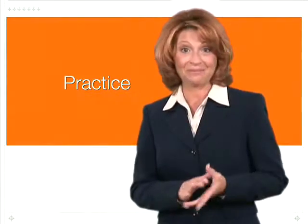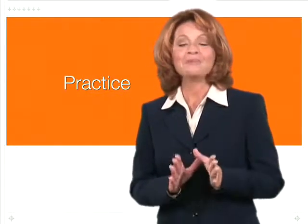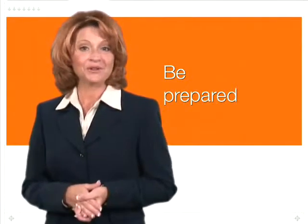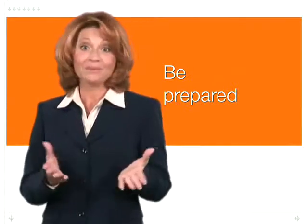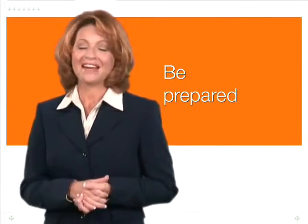First things first, you've got to practice. Speak up at meetings or join organizations. Practice giving speeches. Know the room and the equipment that you're going to be using. Also, know your material. Be prepared and focus on your message, and you'll shine.